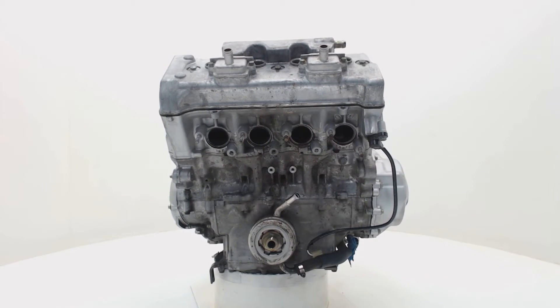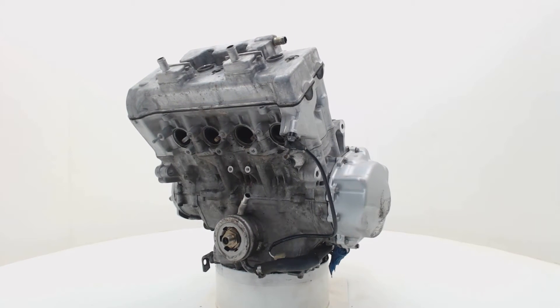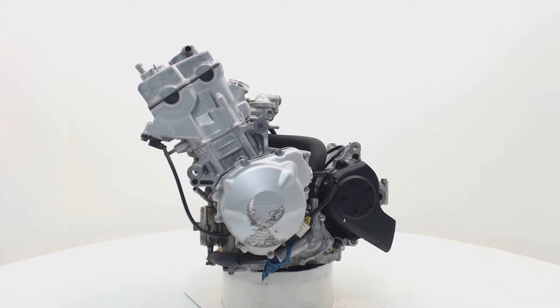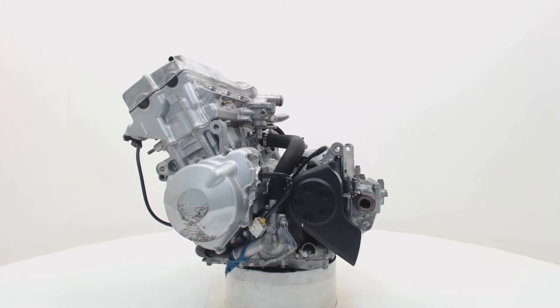The movie you are now watching is one of many engines we currently have in stock. When you order this engine at BoonstraParts.com, you will get exactly what you are seeing now. All our engines have been tested intensively and can be ordered directly in our web shop.